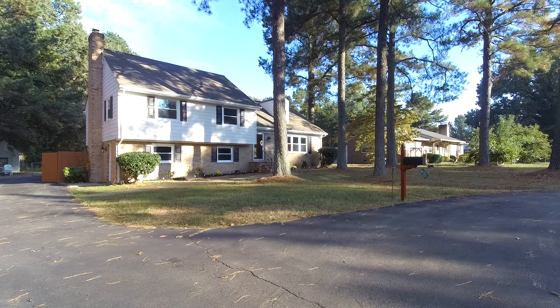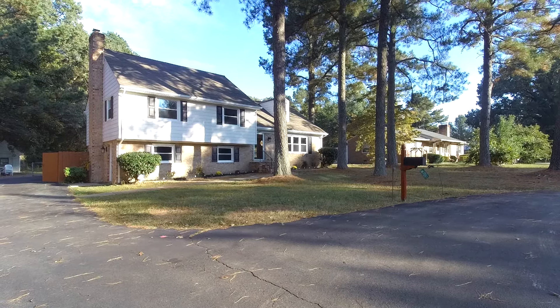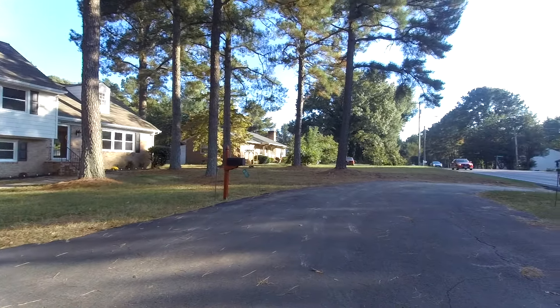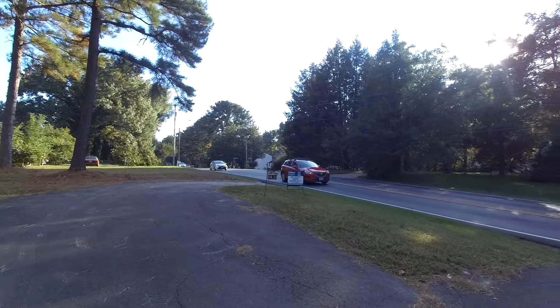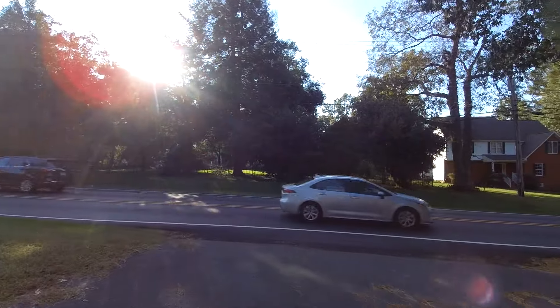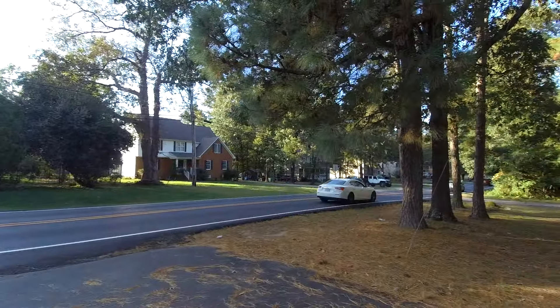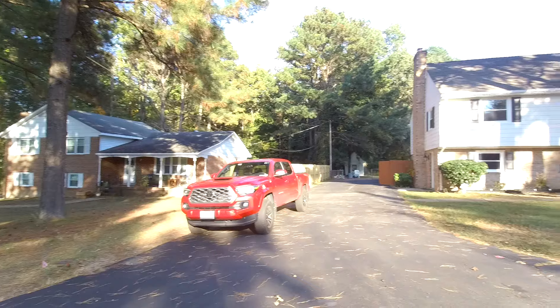This is Max Williams with United Real Estate, and today I'm in North Chesterfield. We're going to take a look at a four-bedroom, three-full-bath home located in a mature neighborhood in Chesterfield County. We've got great access here to major highways and interstates, so a very convenient location here on this four-tenths of an acre lot.